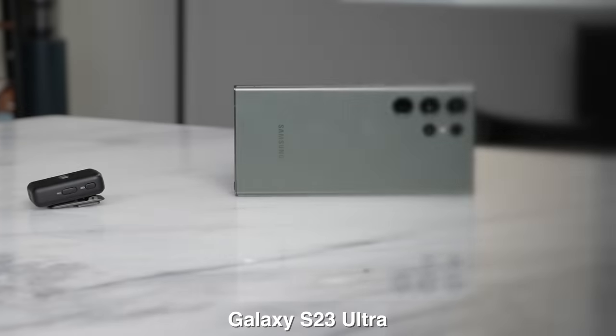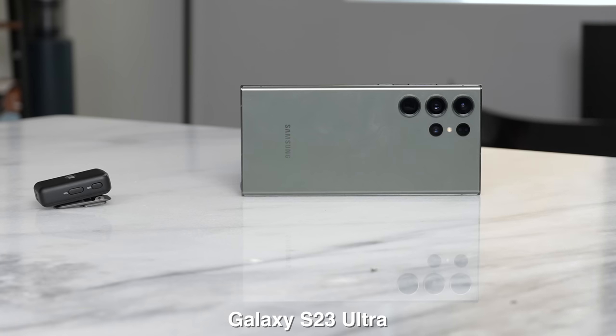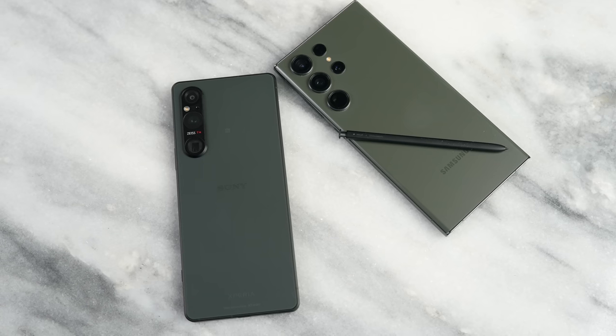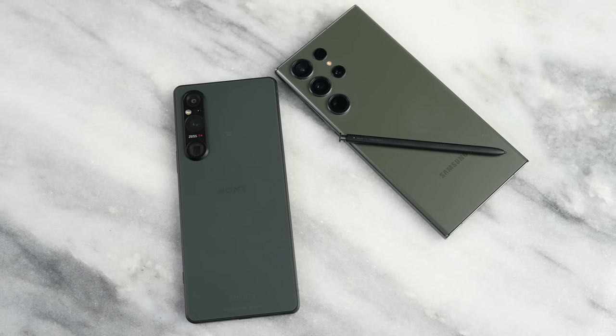Moving from the camera, let's go to the speakers — something we all cherish. After a quick speaker test, the Sony Xperia 1 Mark 5 sounds really good and I rate it high. However, I think the Galaxy is slightly better because it's louder and still clearer, though the Sony is still really solid.